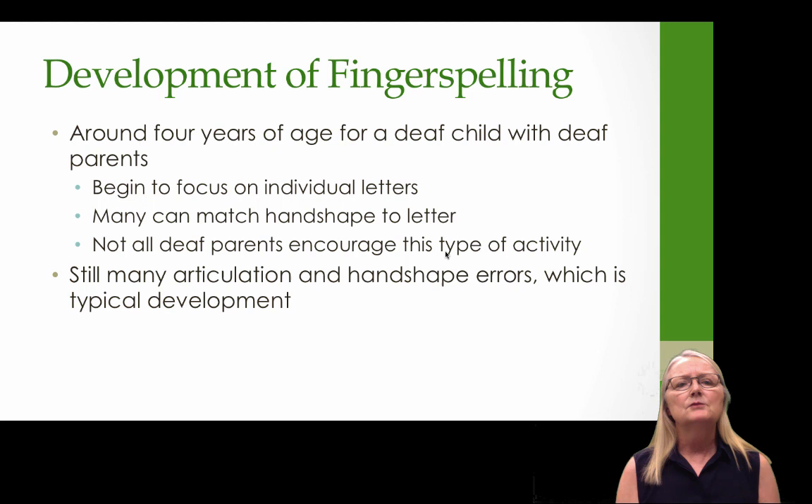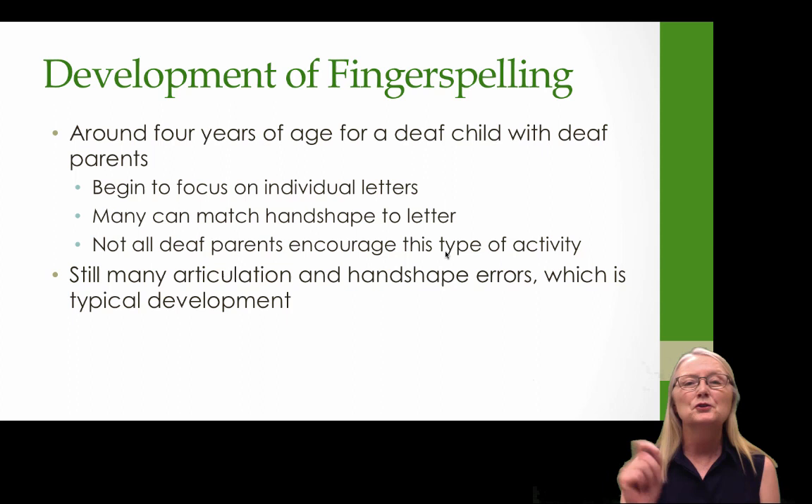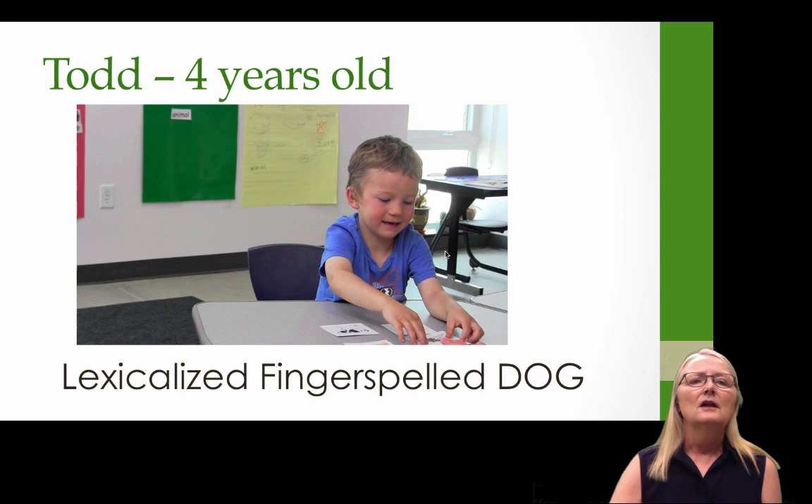Around four years of age, a deaf child with deaf parents sometimes begins to focus on the individual letters. They begin to notice there are word-internal parts to fingerspelled words. If parents have taught them, many can match handshapes to printed letters. Not all deaf parents encourage this activity, so it's something we should always encourage even deaf parents to do. You'll still see many articulation and handshape errors, which is typical development — just as with hearing children in spoken language.